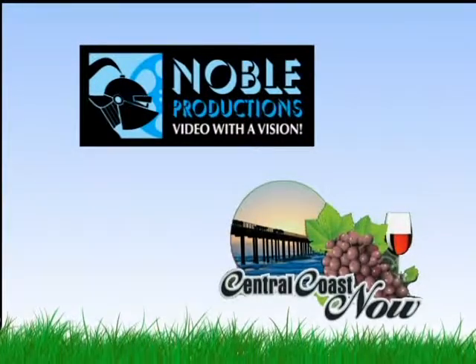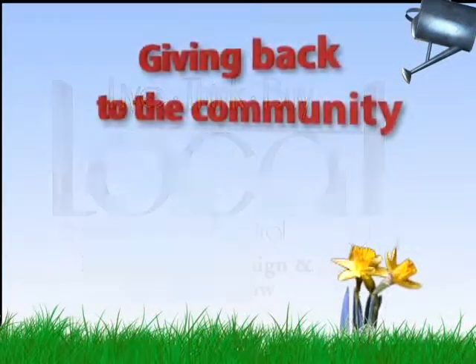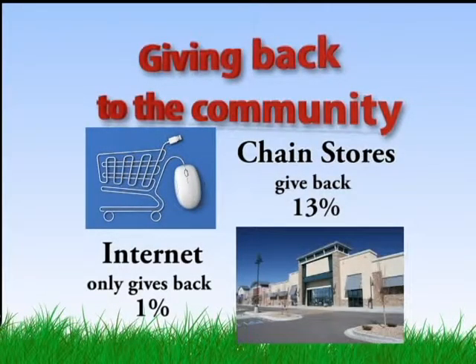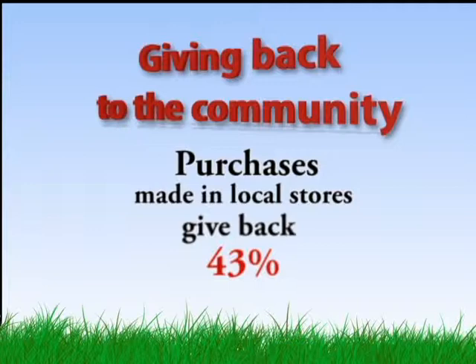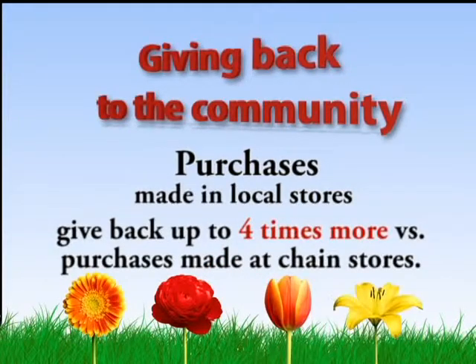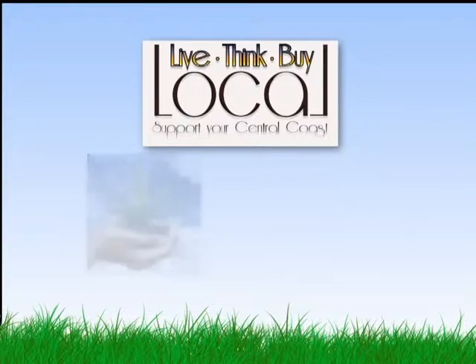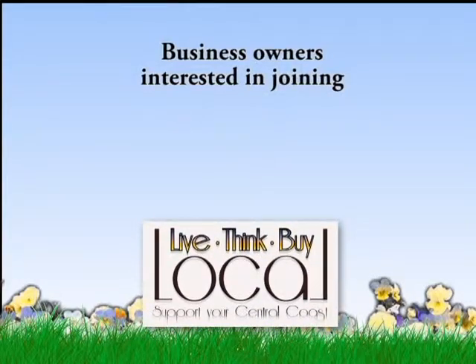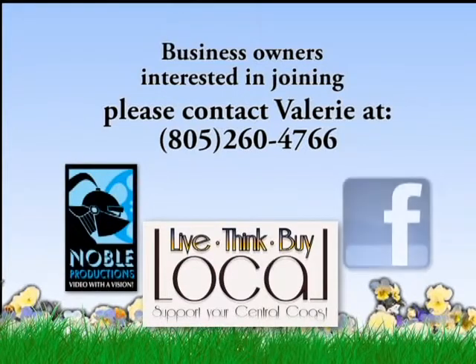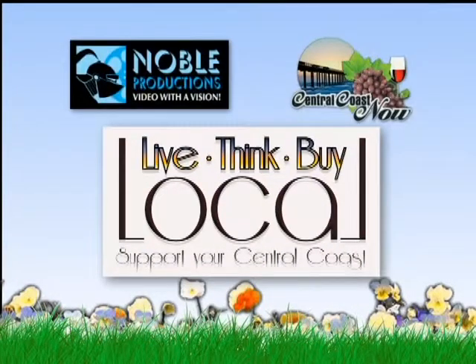Noble Productions and Central Coast Now Television brings you Live, Think, Buy Local — a small business marketing campaign and television show. Internet purchases only give back 1% to the community; chain store purchases give back 13%; purchases made in local stores give back 43% — up to 4 times more than chain stores. Buying local is giving back to the community — helping your neighbor, your family, your friends. It reduces environmental impact and encourages local prosperity. Business owners interested in joining Live, Think, Buy Local, please contact Valerie at Noble Productions at 260-4766 and like Live, Think, Buy Local on Facebook. Why can't we shop our way to a better local community?